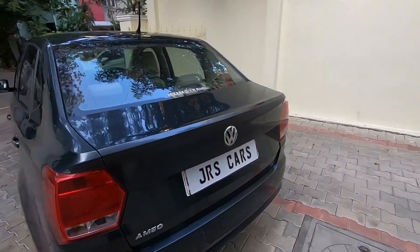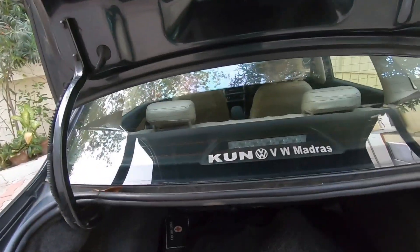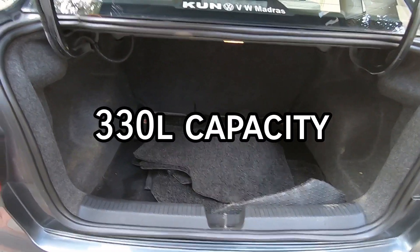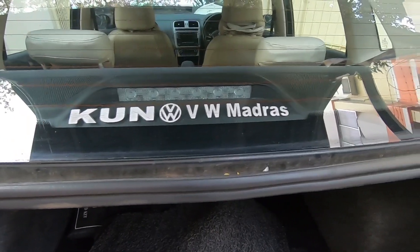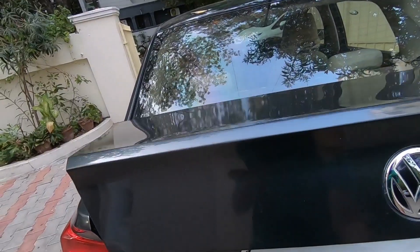Let's now move to the boot — the most controversial place of the VW Ameo. For all that controversy, as you guys can see, the boot is actually quite decently large and decently shaped as well. We get a spare tyre under all these mats. We get the Kuhn VW Madras sticker over there, showing that this car has been maintained properly by VW Madras. And that's what includes the boot.